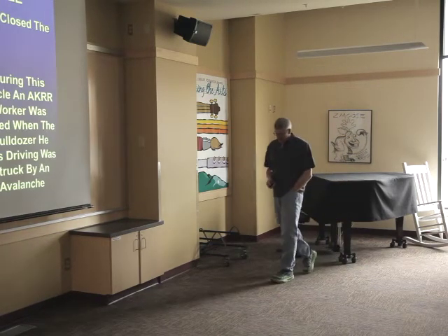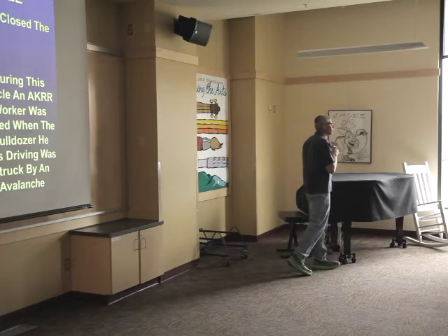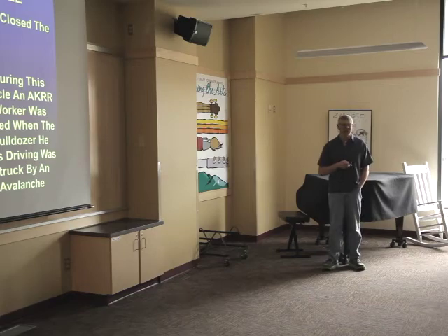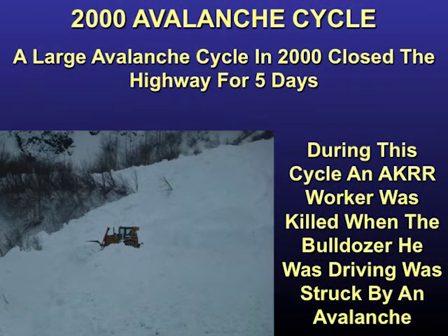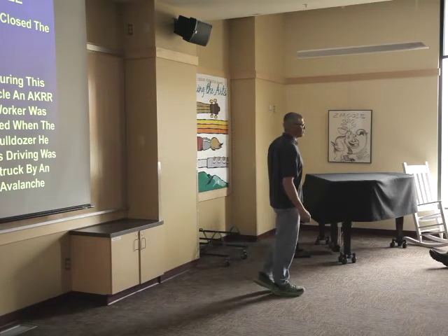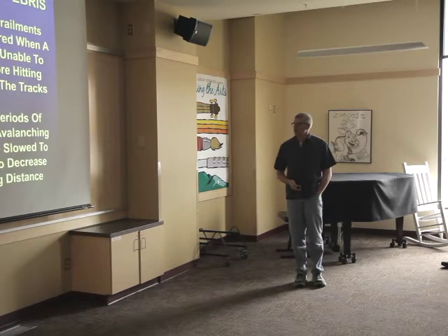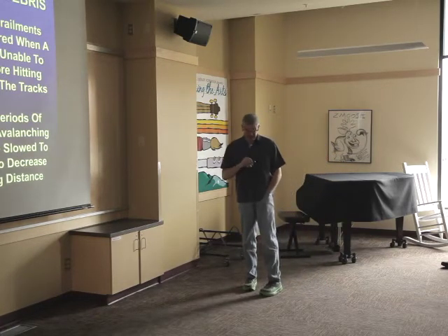In 2000 there was a major avalanche cycle in Alaska that closed the Seward Highway numerous times — one closure lasted five days. During that period, a railroad worker clearing debris with a cat was killed when a secondary slide released and blew the cat into Turnagain Arm. As often happens after a major disaster, the railroad got funding to upgrade their avalanche program, and Dave Hammery, the railroad's avalanche forecaster, received money to do so.